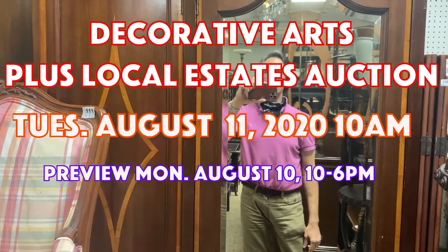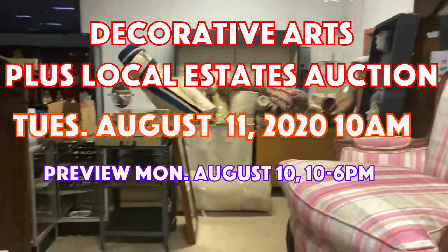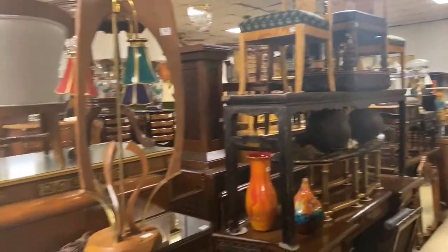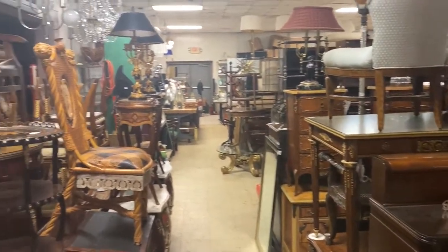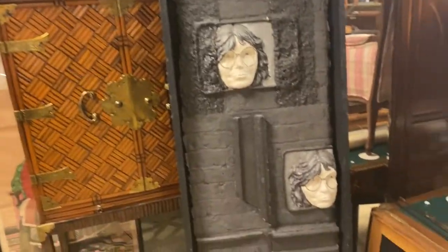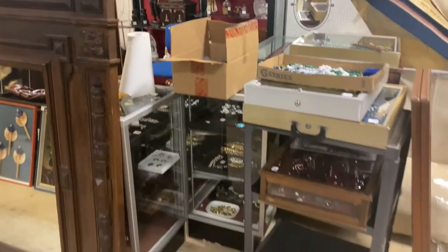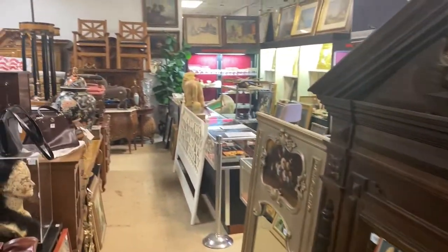Hello everyone, it's Kent Jackson from Uniques and Antiques, and I'm going to do the walkthrough for our August 11th, 2020 decorative arts auction with shelf lots of local estate items. As you can see as I pan the room, lots of good antiques — chandeliers, furniture, bronzes, jewelry, clocks, mirrors — you name it. I'm going to do the whole walk of the room and then walk up and down the aisles.